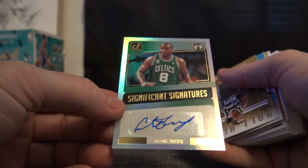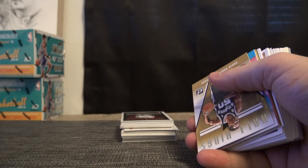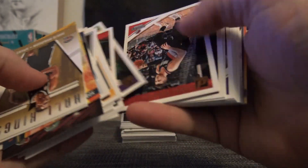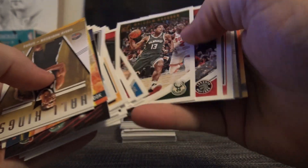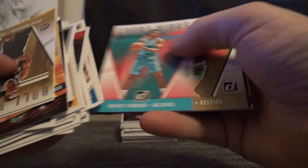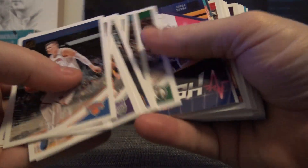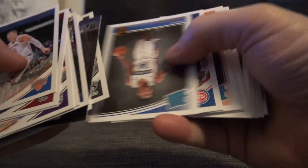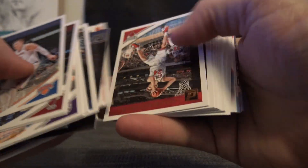Antoine Walker. Just base. There's one — 349, Vincent Edwards. And the last chunk. Twelve hundred cards is what you got here. There's a Luca.